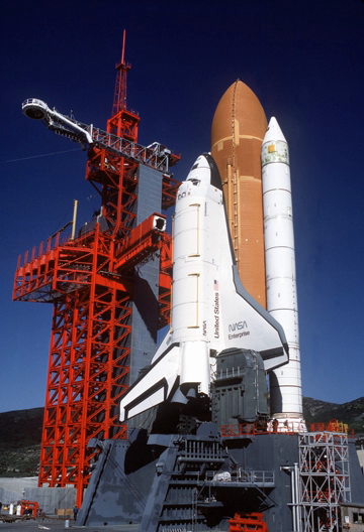On January 31, 1977, Enterprise was taken by road to Dryden Flight Research Center at Edwards Air Force Base to begin operational testing. While at NASA Dryden, Enterprise was used for a variety of ground and flight tests intended to validate aspects of the shuttle program. The initial nine-month testing period was referred to by the acronym ALT, for Approach and Landing Test. These tests included a maiden flight on February 18, 1977, atop a Boeing 747 shuttle carrier aircraft to measure structural loads and ground handling and braking characteristics of the mated system.